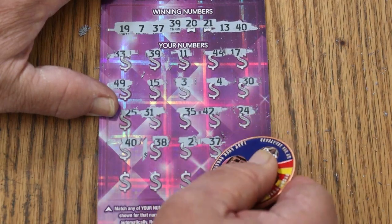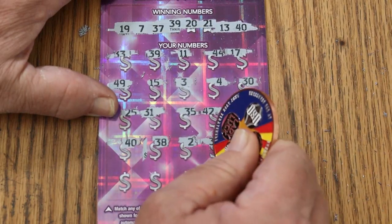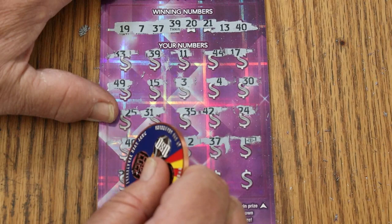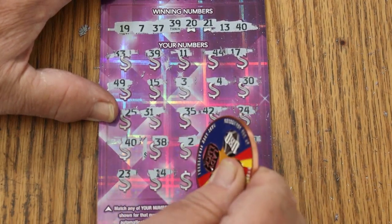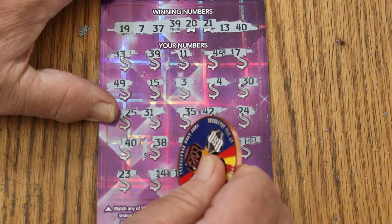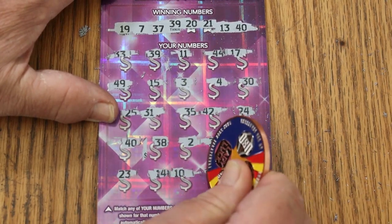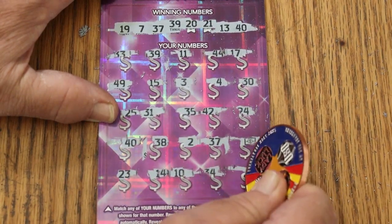We've got another match. And a flying dollar bill — excellent! This is looking really good. 23, 14. I forget if this ticket has a bonus zone — I haven't done it in a long time. 10, 34, and 41.